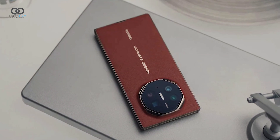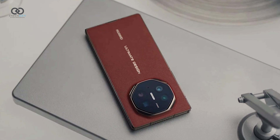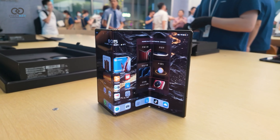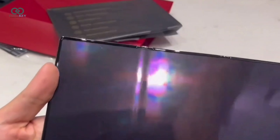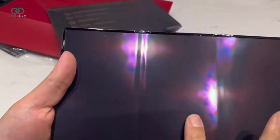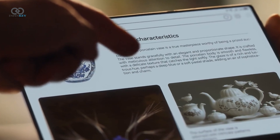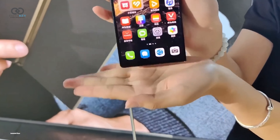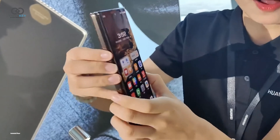When folded, it resembles a regular smartphone, but unfold it and you get the experience of a 10.2-inch tablet. The Mate XT features three screens, each boasting a stunning 3K Ultra High Definition resolution. It utilizes flexible materials that allow the device to bend in either direction, thanks to its innovative inverse dual-hinge design. This design allows the Mate XT to fold in a unique Z-shape, providing users with multiple usage formats.